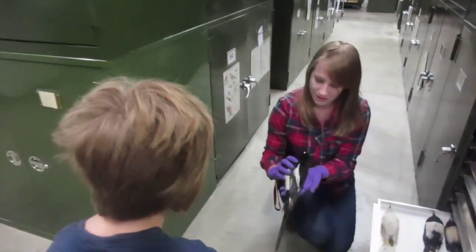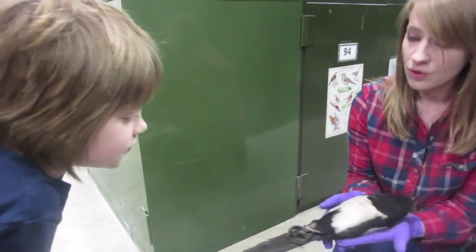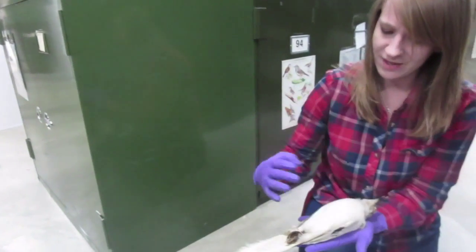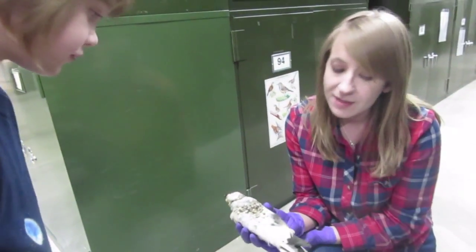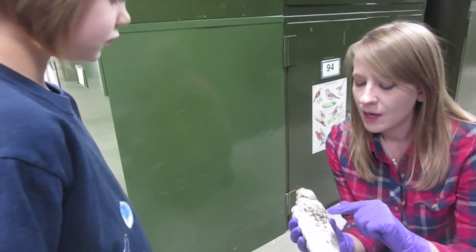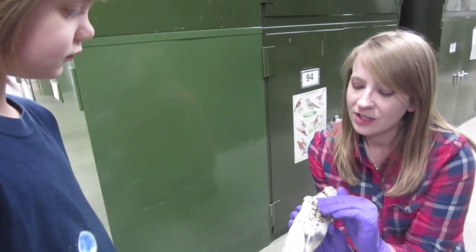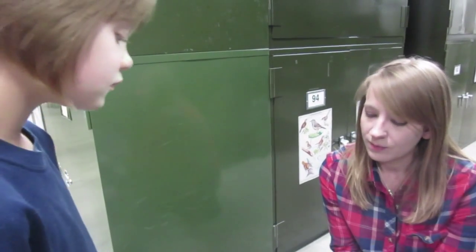Do you know what this bird is? I think I've seen one of them. They're called magpies — you can find them around Denver. So this is a normal one, and then we have this one. Do you know what's going on with this bird? It looks albino. It's a form of albinism called leucism. What happens is this bird can still produce dark pigments, but it's just being blocked. With true albinos, they can no longer produce dark pigment. That's how we know it's a leucist.